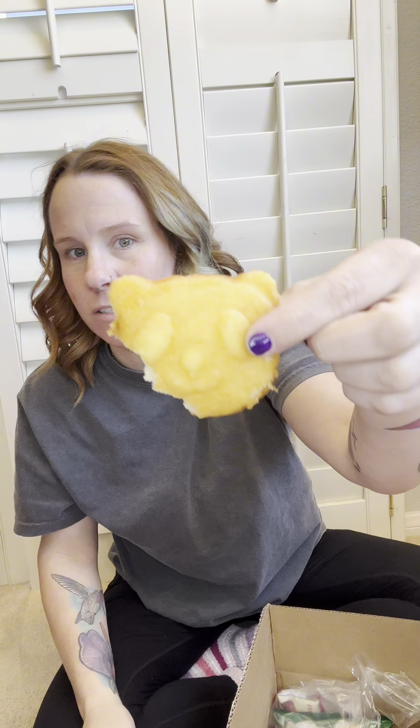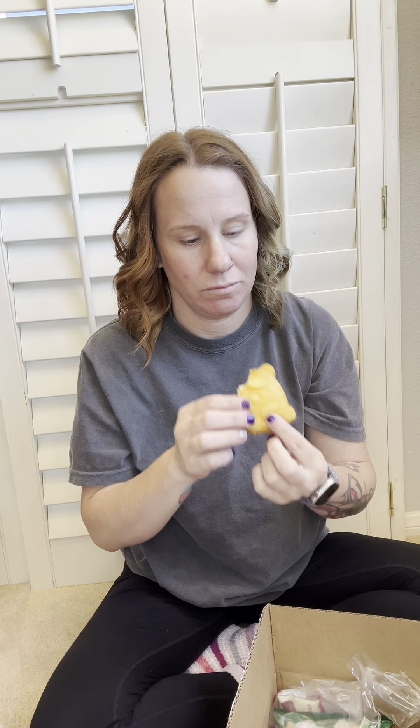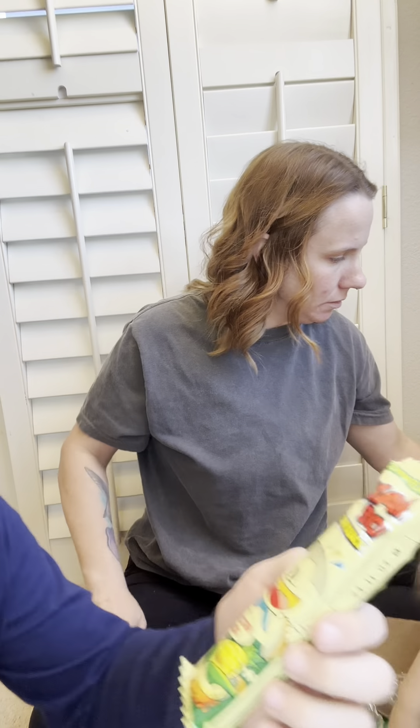Next we have these soft cakes. I like it! Soft cakes — what soft cakes? Does it have a flavor? Whoa, it doesn't help when you can't read these things. Let's check out this wrapping.